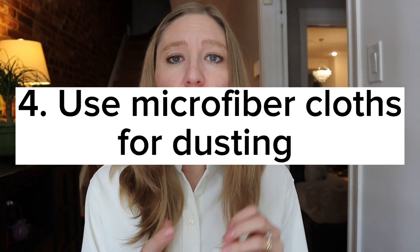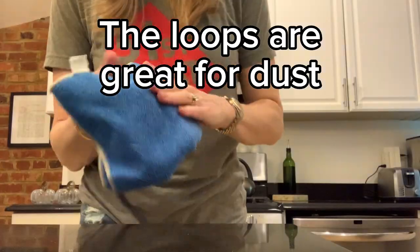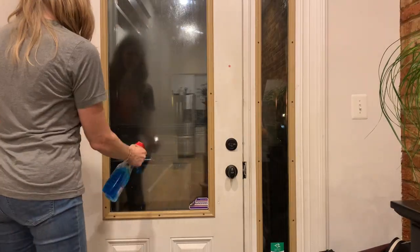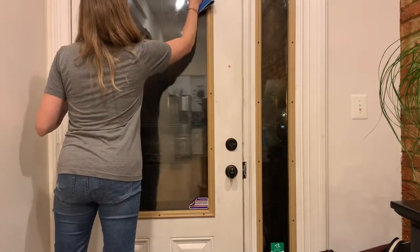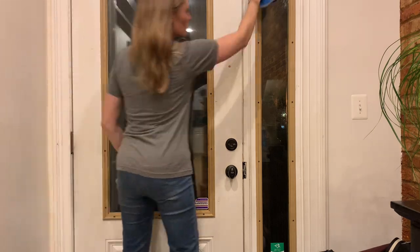The next tip is to use microfiber cloths for dusting. They have tiny little loops that perfectly pick up and latch on to dust. I just use them for dusting and then toss them in the washing machine — clean, fresh, and ready for next use. Microfiber is also great because it doesn't leave lint behind, so you can use it to clean glass too.